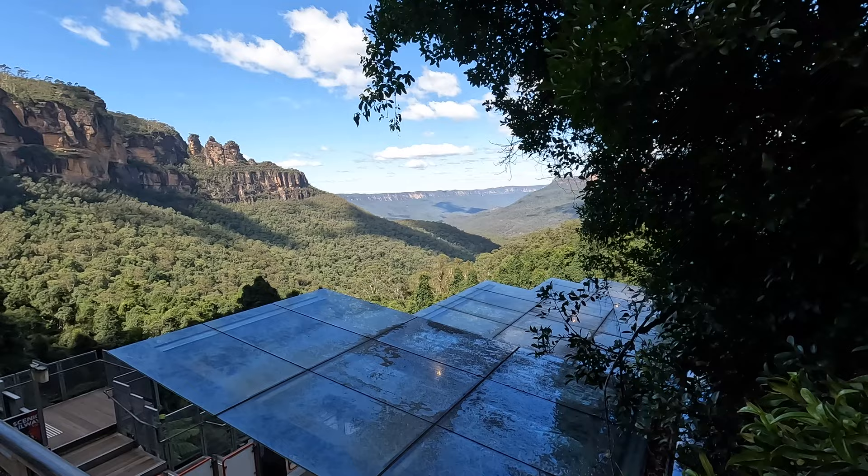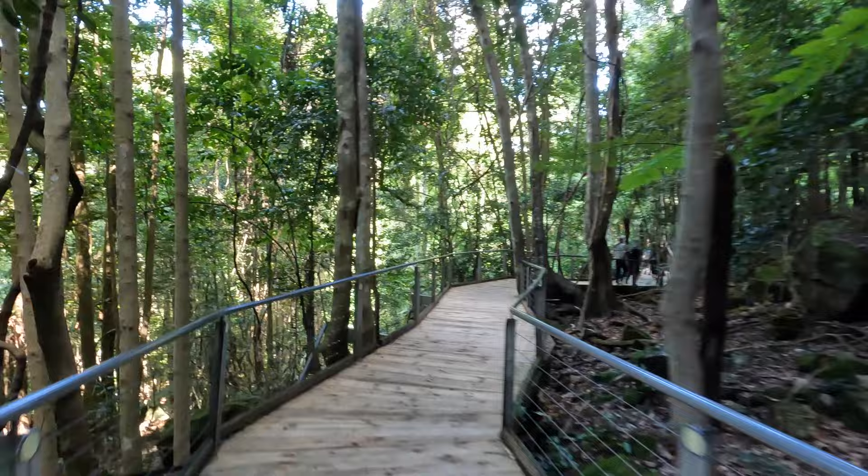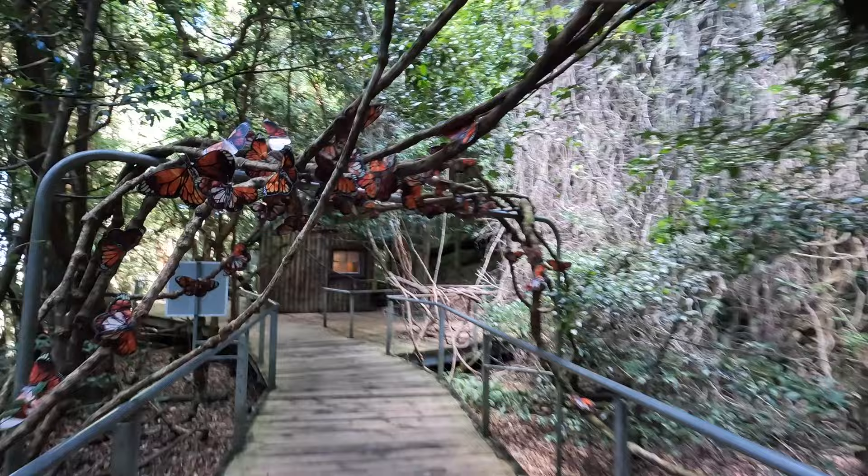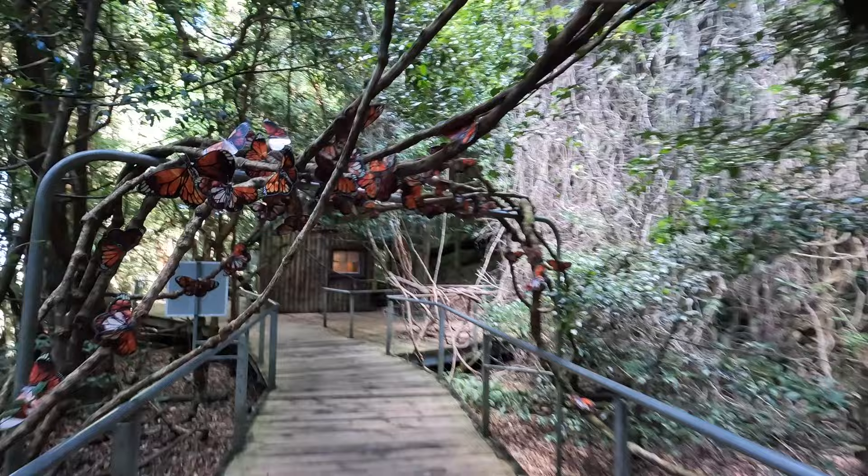Once down below, you'll find the Scenic Walkway, where you can explore the sights, flora and fauna from a 3km long raised boardwalk. The walk between the railway and cableway stations is an easy 10 to 20 minutes, and you might end up seeing more than just wildlife and plants along the way.